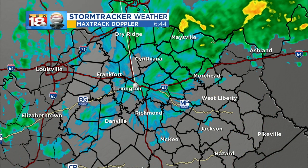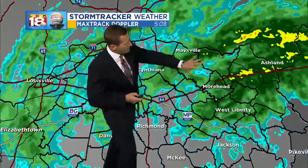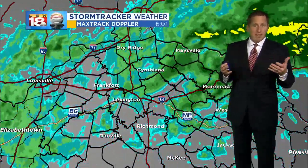It doesn't look all that impressive on the Max track live, although we did have bands of moderate rain set up overnight. Some of the heaviest rain is now off to our northeast, but you occasionally see these pops of yellow — indications of some heavier rain mixing in. So it's more of a nuisance than a potential hazard on the roadways or a big-time threat.